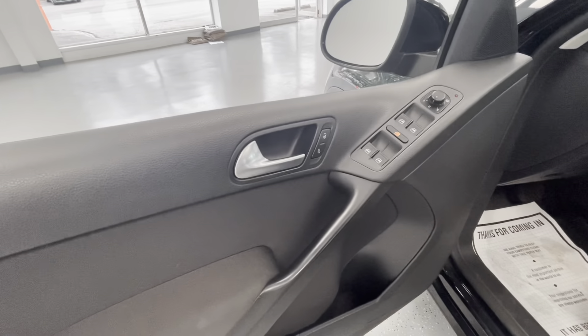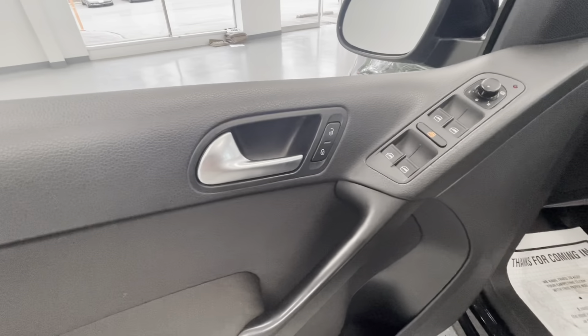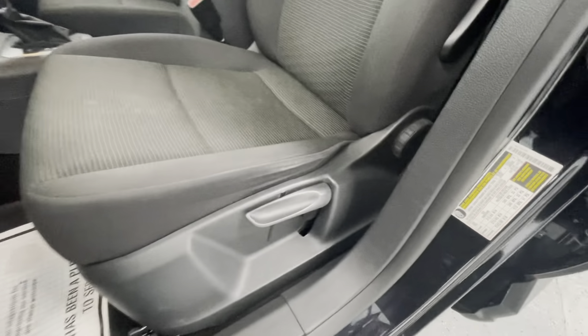Making our way to some of the interior features, this vehicle comes equipped with power locks, power windows, power mirrors, and manual seat adjustments.